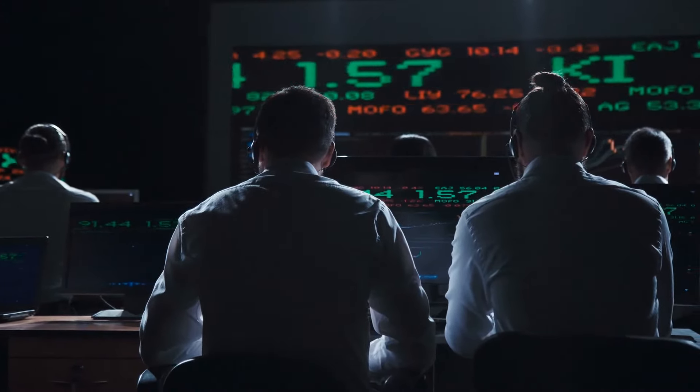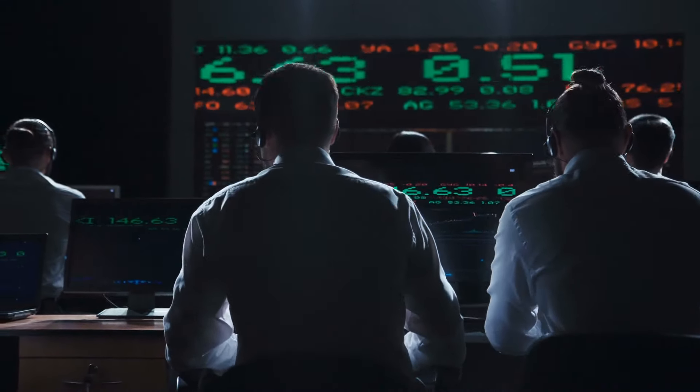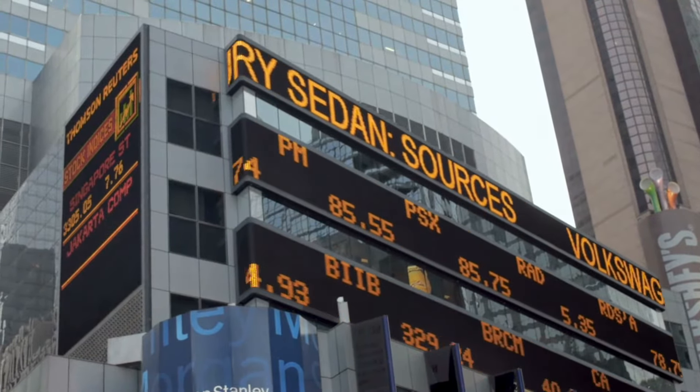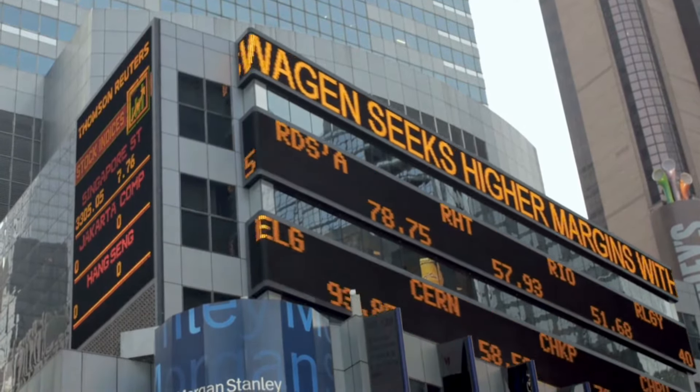Aside from cash and treasury bills and treasury bonds, there are roughly 21 different tickers that are being traded against by Ulti. If you count the first ticker we're going to cover on this list, it's technically 22, but they don't trade against this first one — they simply hold it.